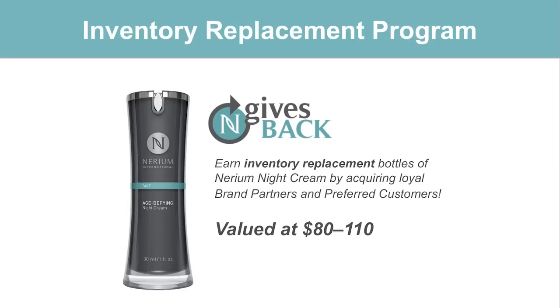Let's talk about something that's really unique here at Nerium — our inventory replacement program. Every time you personally bring aboard a brand partner or a preferred customer, we're going to replace your bottle of night cream at no additional cost to you. Think about that: you go out, you share the products, a customer says they want the product and signs up on your monthly loyalty program — not only are you going to get the commissions for acquiring that customer, but we're going to send you a replacement bottle of night cream. So you can retail that bottle or use it to get back into sharing mode so people can try your product.